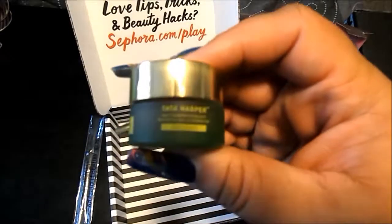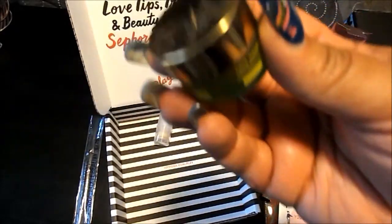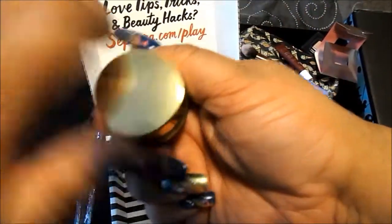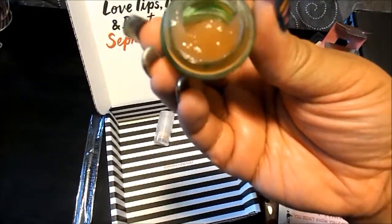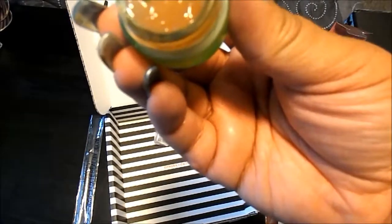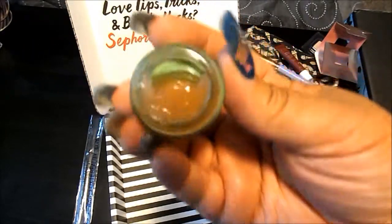From Tata Harper, it is the Resurfacing Mask. I love resurfacing masks — they are a peel in a jar, which I love. This one is kind of grapefruit in color. The scent kind of reminds me a little of aloe, something soothing. I'm excited to try this one.